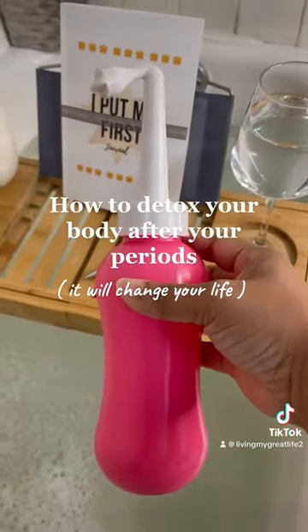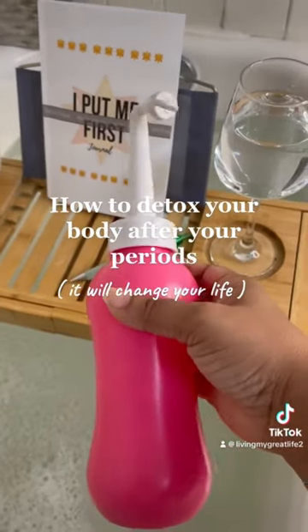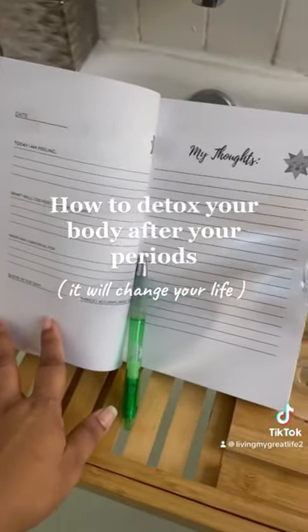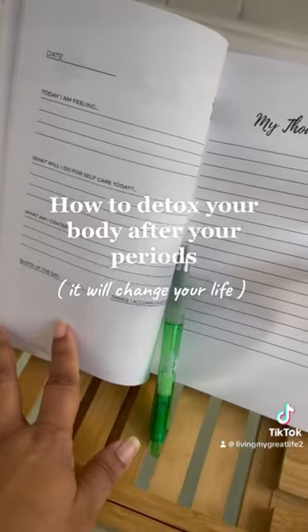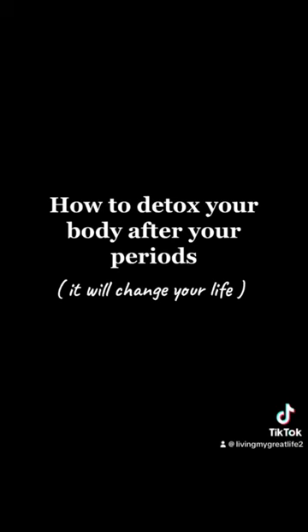Put some warm water in the peri bottle and insert it to make sure you're getting all the dry residue and blood that can be caked up. Then grab my self-care journal so you can check in with yourself and be one with your thoughts. Follow me for more old-school ways to take better care of yourself. I love you guys.